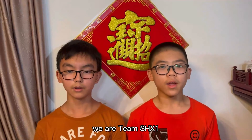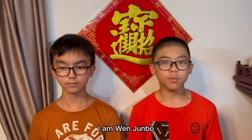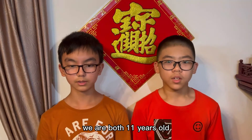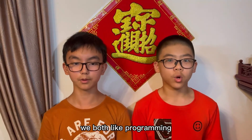Hello everyone, we are Team SHX1. I am Liu Jun-lin. I am Wen Jun-bo. We are both 11 years old. We are from Shixia School, Shenzhen, China. We both like programming.